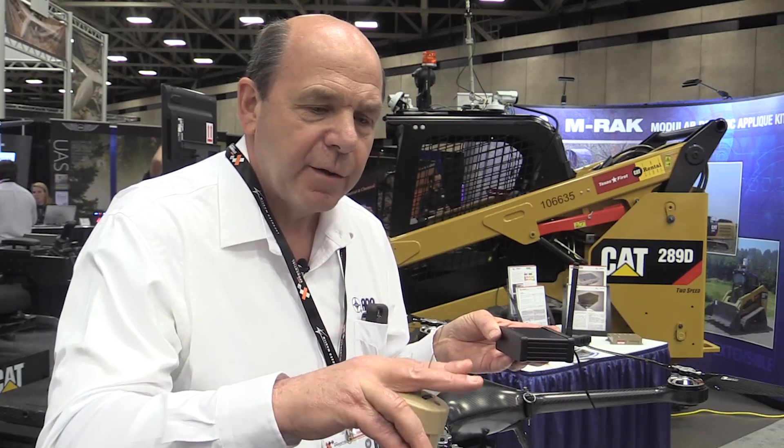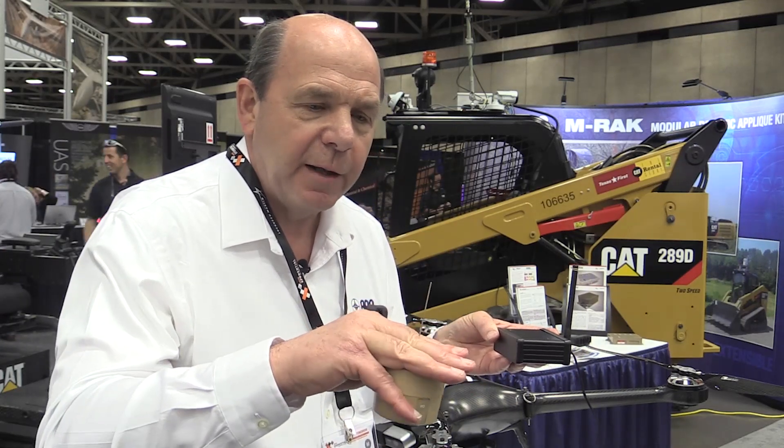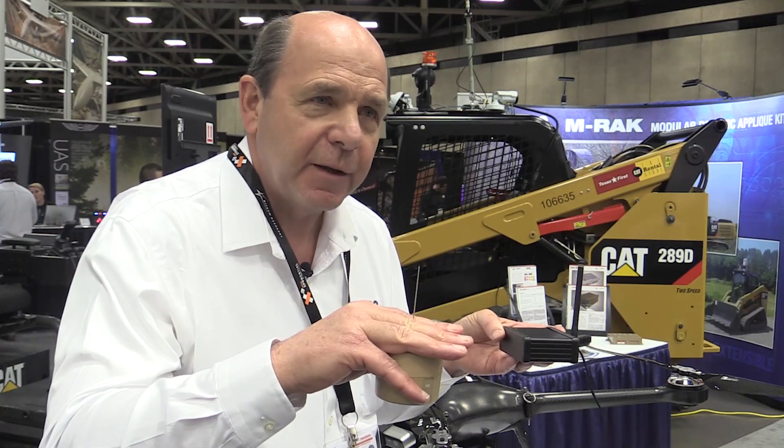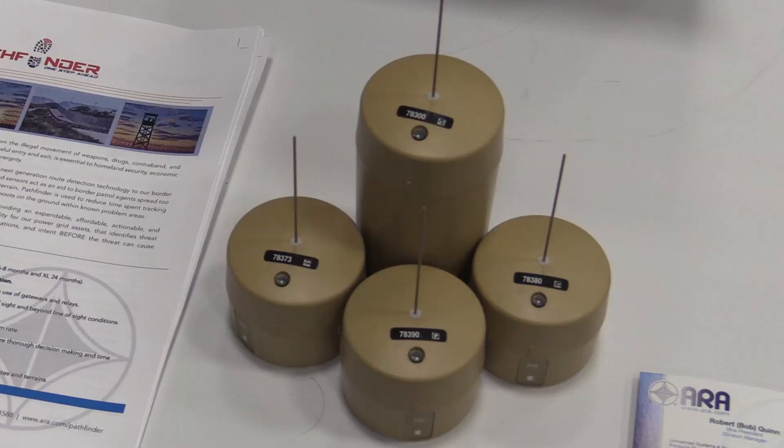These small unattended ground sensors will last for six months. They are simply buried in the ground, with only a small antenna visible above the surface — which, believe it or not, is extremely difficult to find even when you know where it is. At 50 alerts per day they last six months, and we have a larger version with a bigger battery that lasts up to two years.